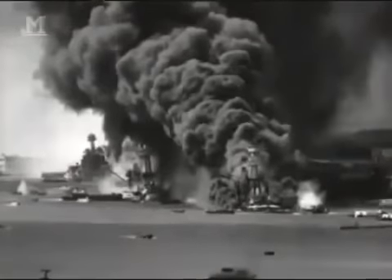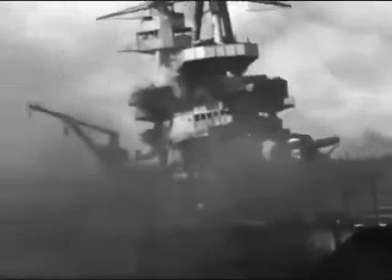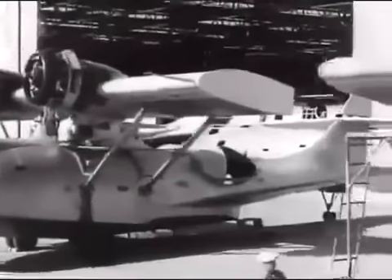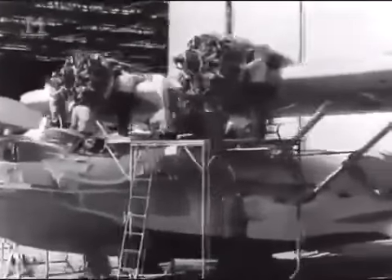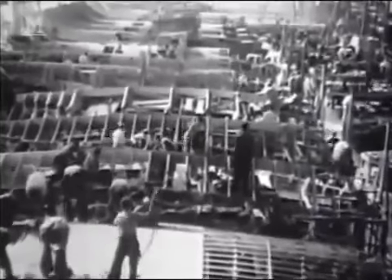The smoke from the blazing wrecks at Pearl Harbor hung in the air for days. But America was now at war, and the Catalina crews, struggling to recover from this devastating blow, would be right in the front line. Early in 1942, new Catalinas began coming off the production lines to replace the losses of Pearl Harbor. As fresh orders poured into the Consolidated factory, the call went out for more and more workers in the race to speed up production.